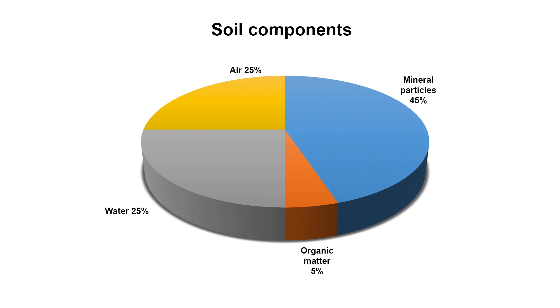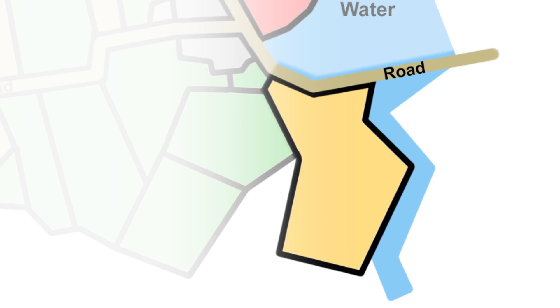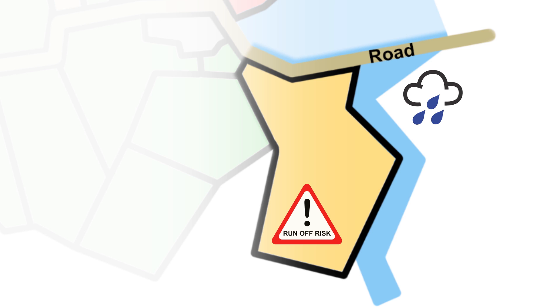Our soils are typically made up of about 45% mineral particles, 5% organic matter, 25% water and 25% air. However, what happens during the winter months is that these ratios change and much of the air in the soil is replaced by water. As soils become increasingly saturated, the risk of surface runoff or water moving across the surface of the soil also increases. This surface runoff is an effective pathway by which nutrients and soil are transported from the field onto adjacent land, into rivers and lakes, or in worst case scenarios onto roads and highways.